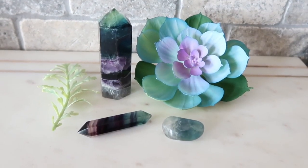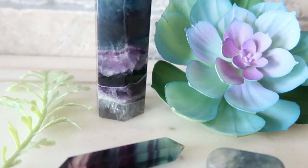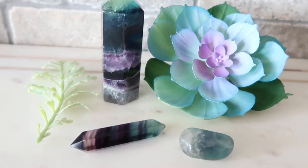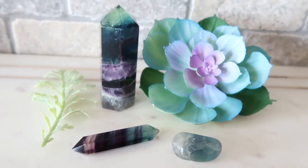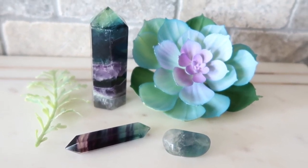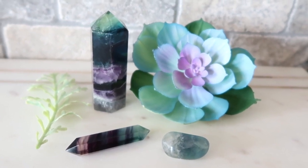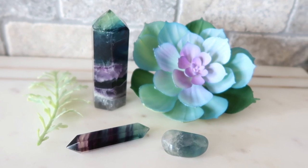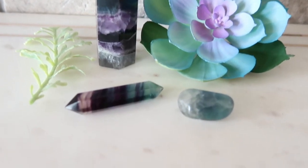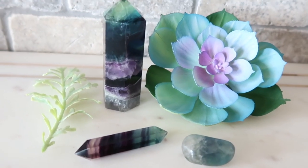The next crystal I have to share with you is rainbow fluorite. I just love all the beautiful bands of color in this crystal tower, and I also have a cute little crystal point and this tumbled rock. Rainbow fluorite has a calming energy and is used for any chaos or disorganization. There are never two pieces that look exactly the same, and I just love staring at all the different colors in this crystal.